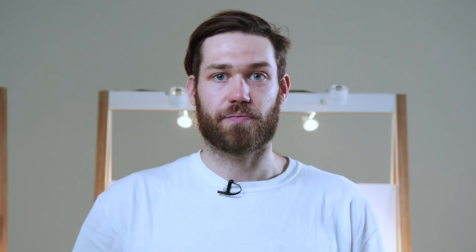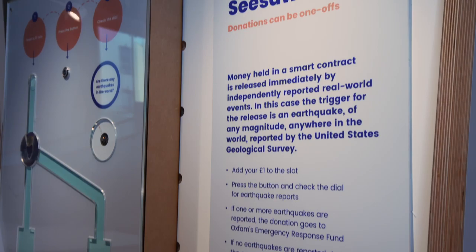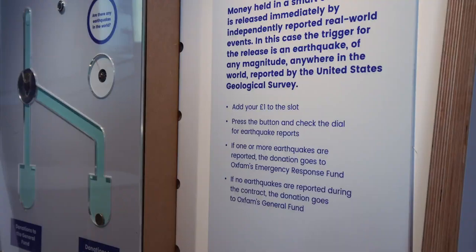The third contract is called the Seismic Seesaw. A donor puts in £1 into the seesaw and it's held in escrow for one minute. If during that minute there is any earthquake anywhere in the world, their donation is released to the Oxfam Emergency Response Fund. If there is no earthquake, then the money is donated to the General Fund. These earthquakes and the trigger for the contract are reported by the United States Geological Survey, who record every earthquake everywhere in the world.